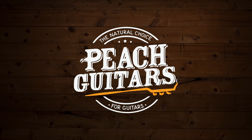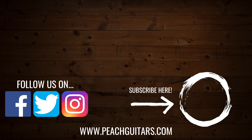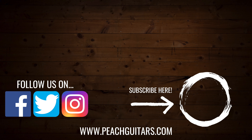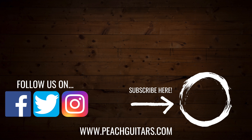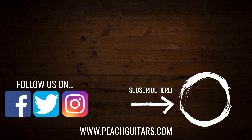If you want to check out any of the guitars we were talking about today, please check out the website. Don't forget to like and subscribe and we'll see you guys soon.